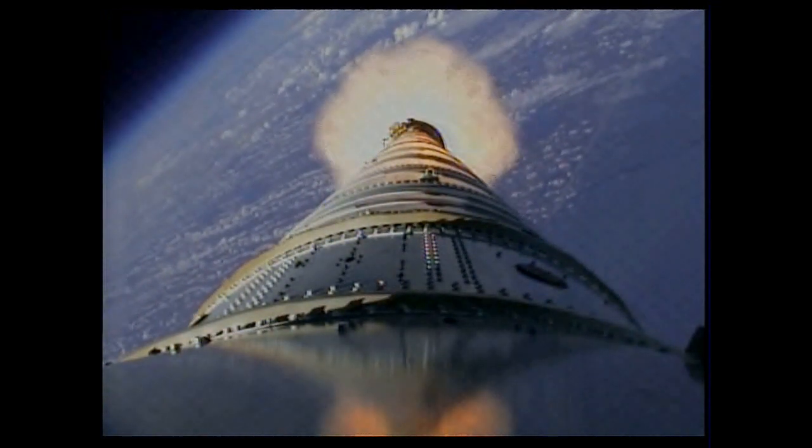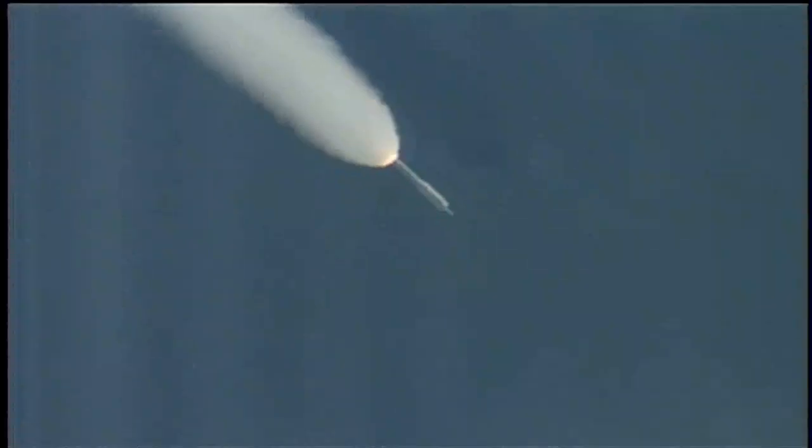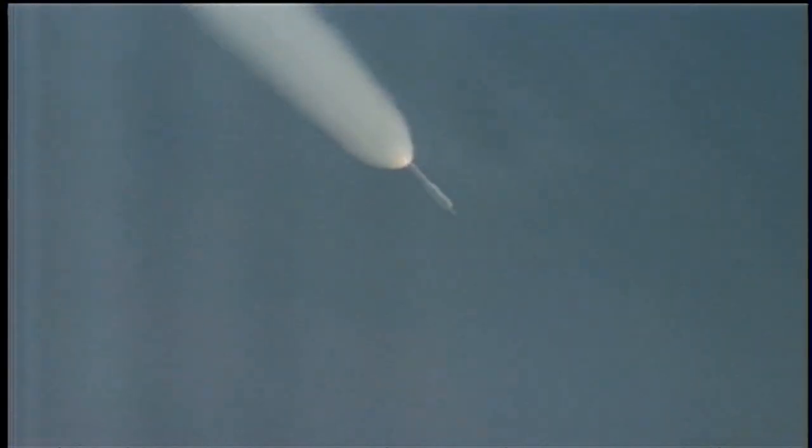We've started the last PTI maneuver, structural mode ID. We've passed T-plus 105 seconds. Now traveling Mach 4, 20 miles altitude, downrange distance 32 miles.